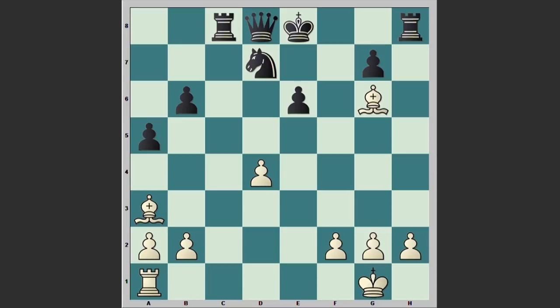Hard to believe, but yes — this was played during a blindfold simul. Pillsbury was truly one of the greatest simultaneous players in history. Thanks for watching, and if you have any questions don't hesitate to leave your comments. Good luck!